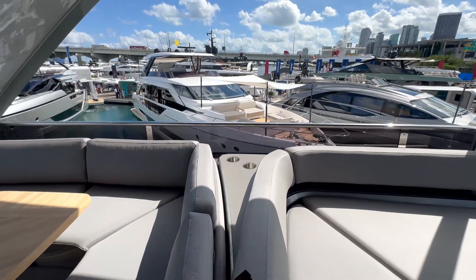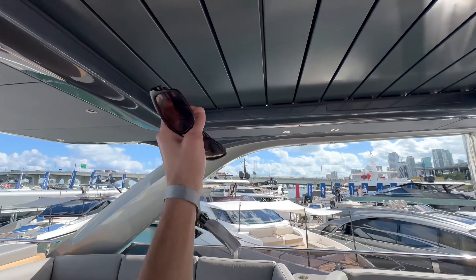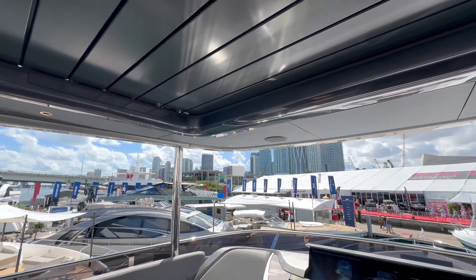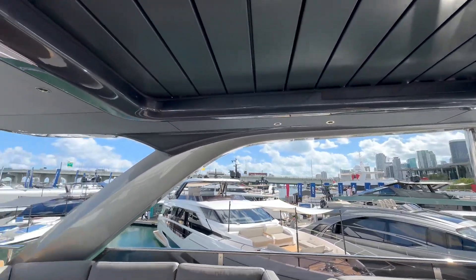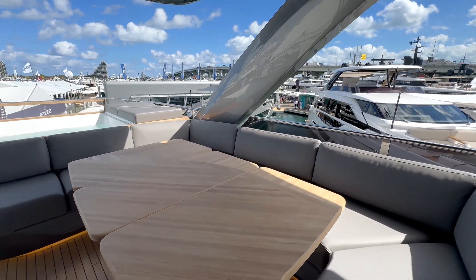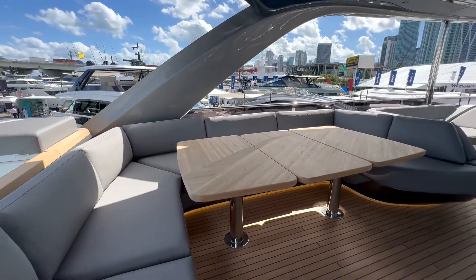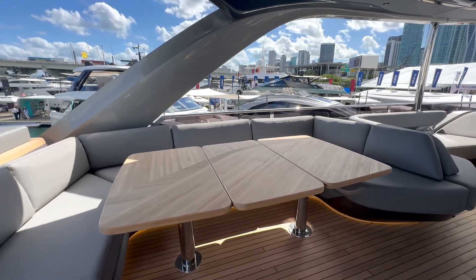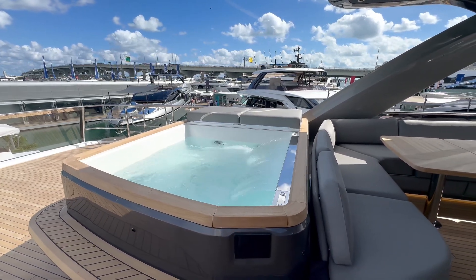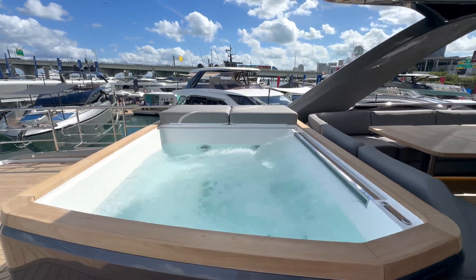The ceiling is retractable, which is great — if the sun isn't too intense you can open it up for extra airflow or natural light. There's also a beautiful hardwood table that can be folded away or extended depending on how much surface area you need for an event. The jacuzzi is easy to access with a step midway and features a beautiful waterfall element.